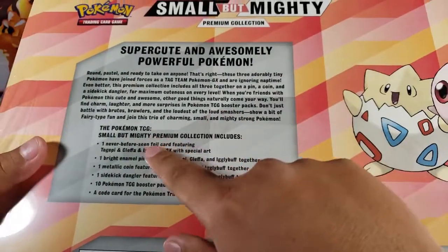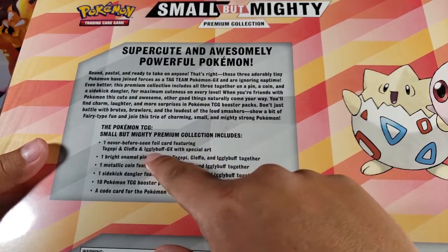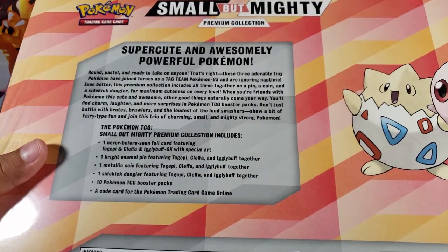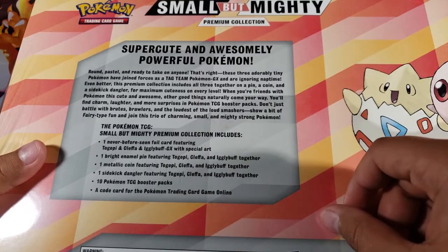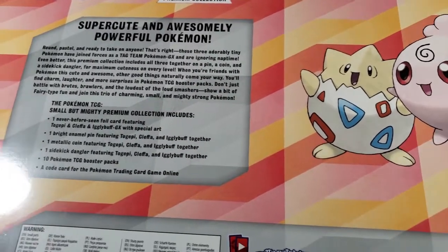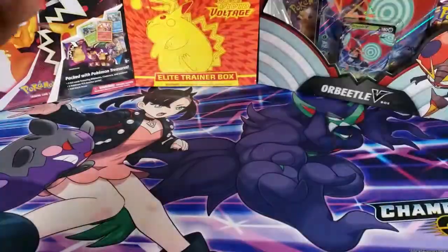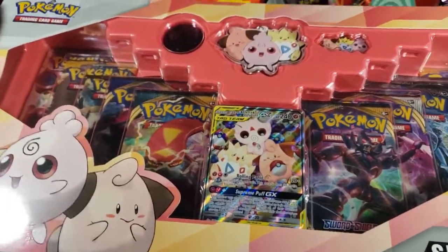Let's take a look at the back. We can see one never-before-seen GX card of the three babies — Togepi, Cleffa, and Igglybuff — one pin, a coin, a keychain, 10 Pokémon packs from many different sets, and then a code card for the game. So let's open up the box, take out everything, and get started.